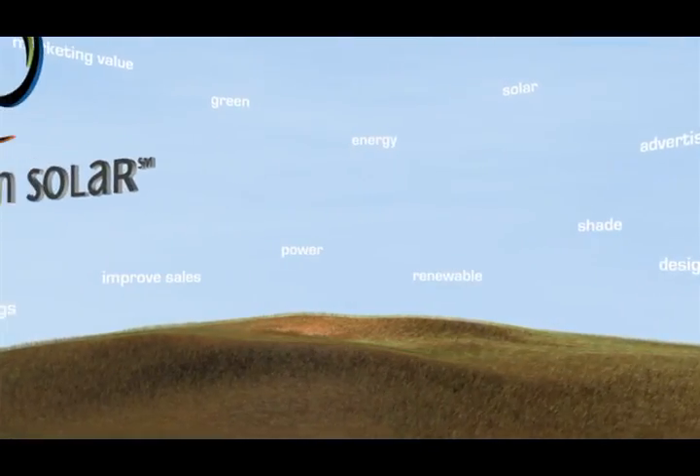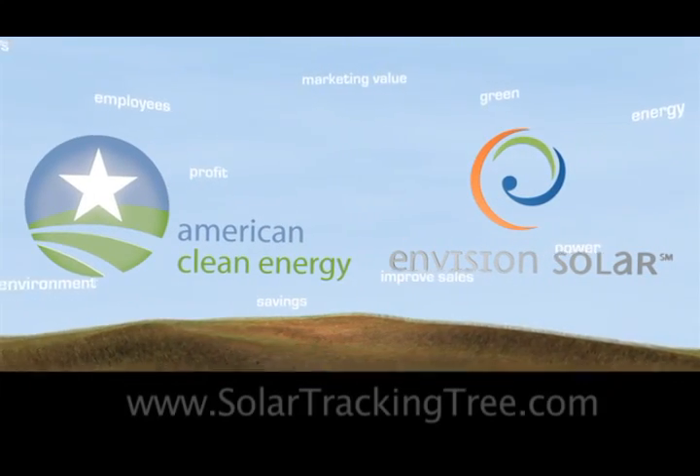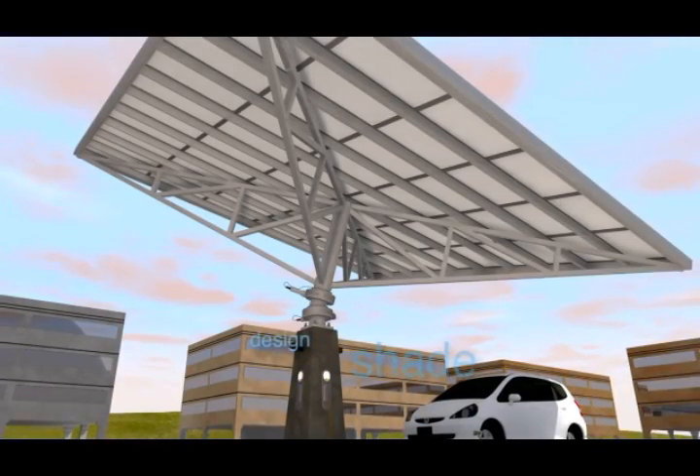Envision Solar International, in partnership with American Clean Energy, create a leading-edge solar design and development team capable of designing, building, and maintaining the finest solar power solutions.